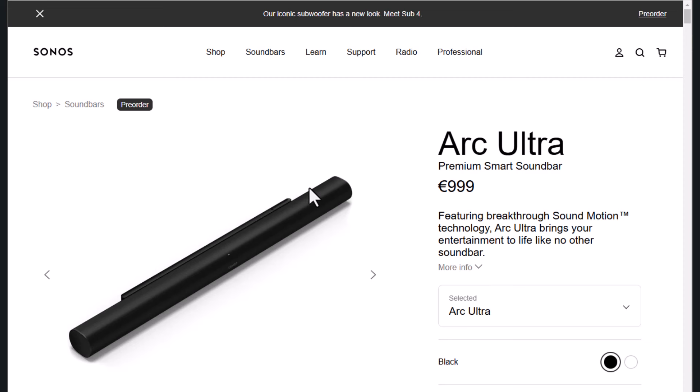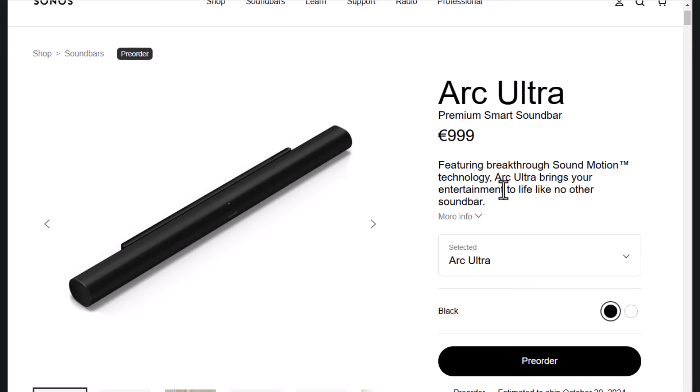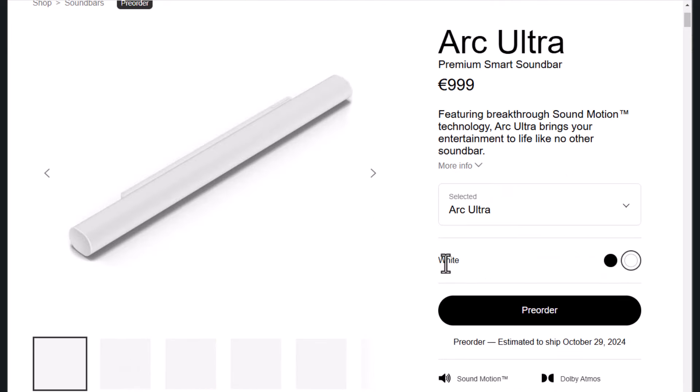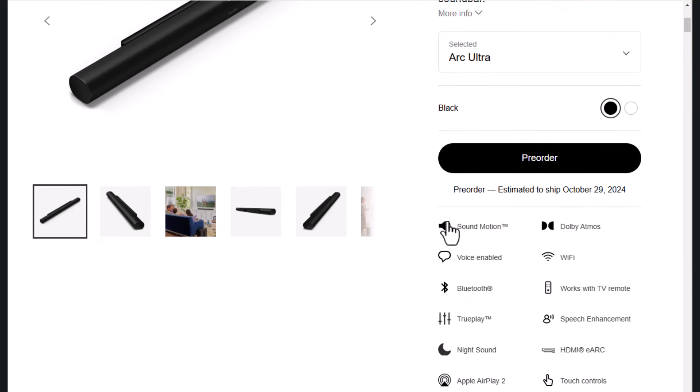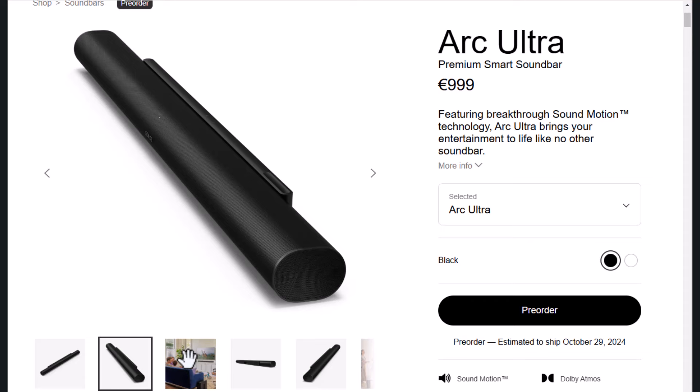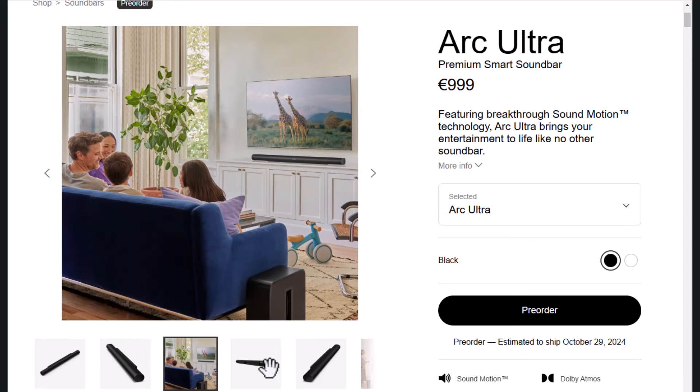Hey everyone, welcome back to the channel. Today we're diving deep into the Sonos Arc Ultra. Some call it a game changer — a cinematic experience you can bring home. Others? Well, they're shouting scam from the rooftops. So, is it a groundbreaking soundbar or just another internet fad?